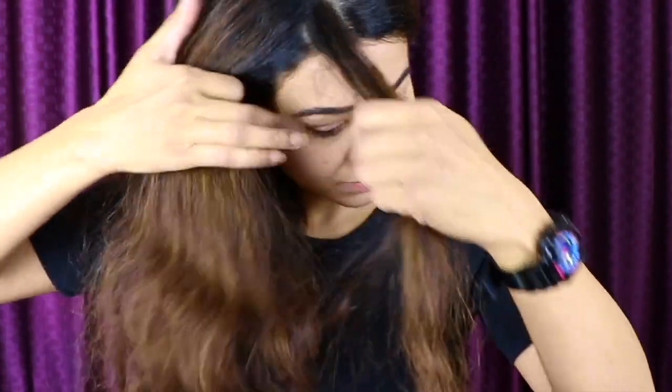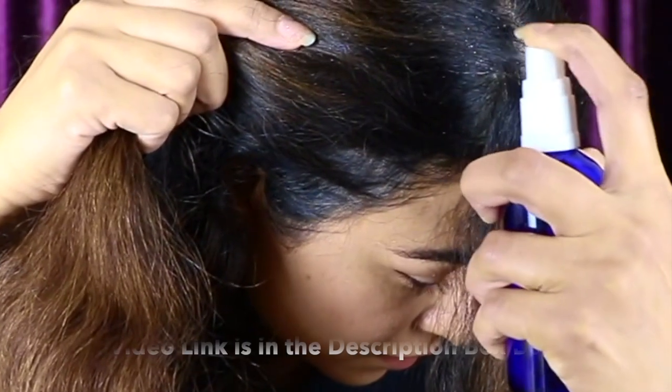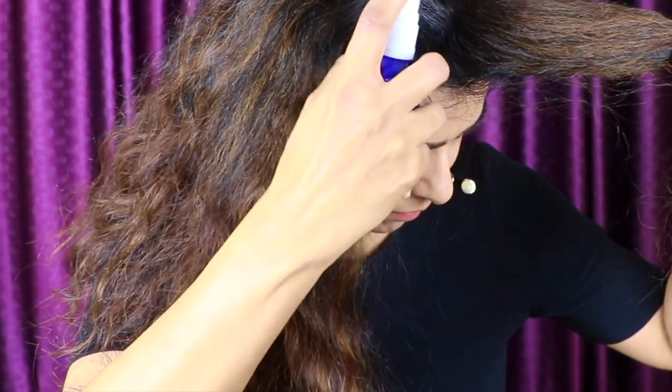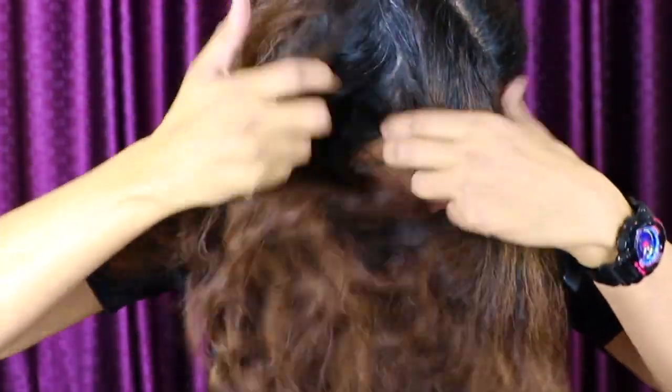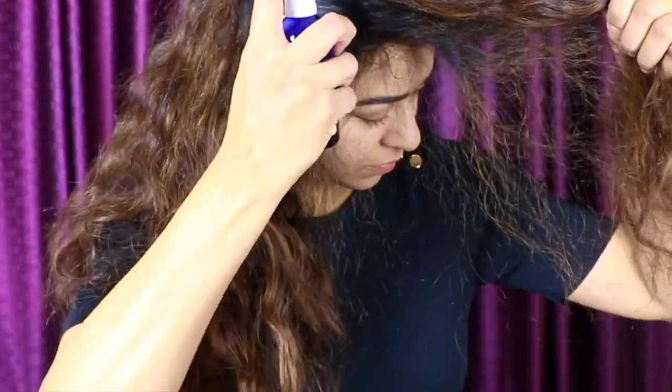Now let's start the process. First, divide your hair into two sections. For the most effective way, try this two-step process. The first step is to prepare your scalp and hair — we are going to use fenugreek seed, or methi seed, water. Wet your scalp and hair with this water; this will help the oil penetrate properly.